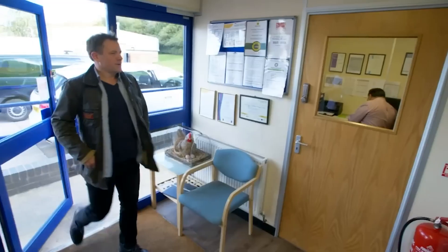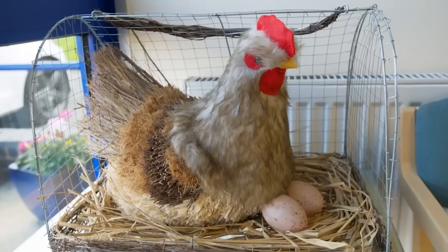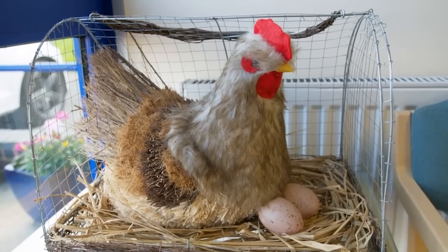I've come to a factory in Leicester where Pankaj Pancoli has spent the last 30 years perfecting his technique. You peel eggs for a living, don't you? That's all I do. Can you show me how you do it?